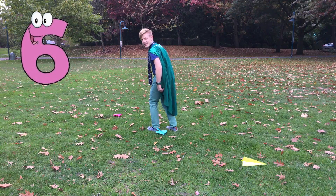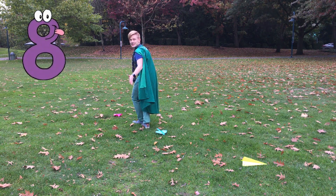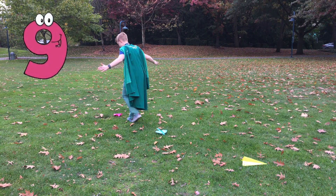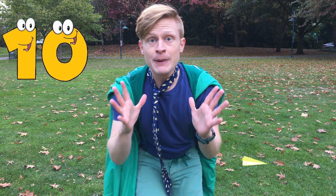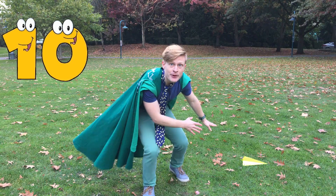Let's see how much further the pink paper airplane flew! Six! Seven! Eight! Nine! Ten! The pink paper airplane flew ten more steps than the yellow paper airplane! Now that we know that the pink airplane flew the furthest, I bet you want to know how to make it! Come on, I'll show you!